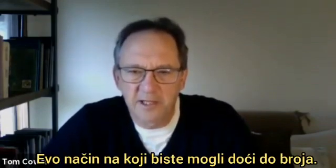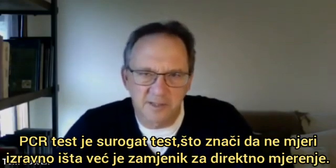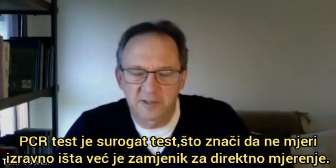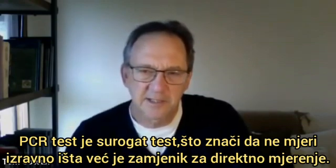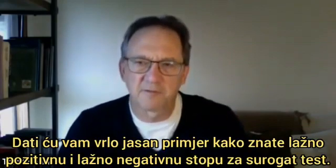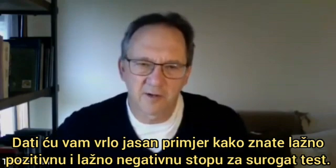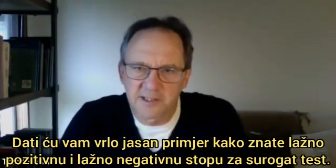Here is the way you could come up with that number. A PCR test is what's called a surrogate test, which means it's not a direct measurement of anything — it's a stand-in for the direct measurement. Let me give you a very clear example of how you determine the false positive and false negative rate for a surrogate test.